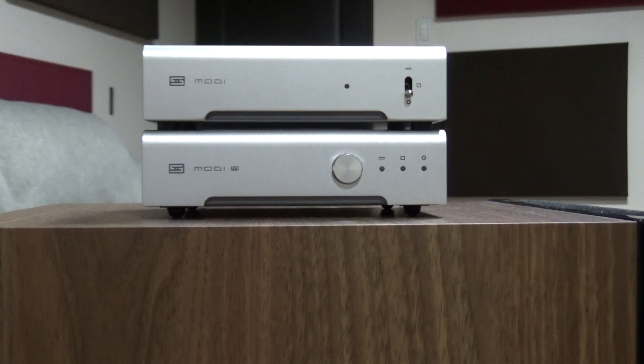Hi guys, this is the AudioFool and for today we're going to review the Schiit Modi 3 DAC.